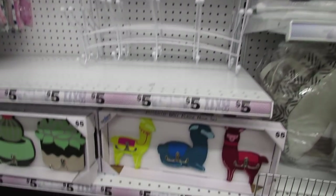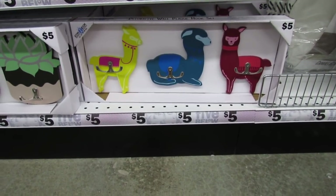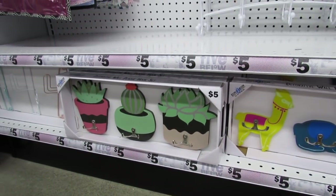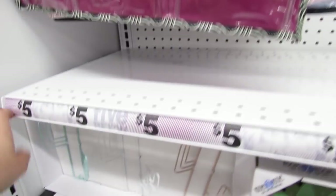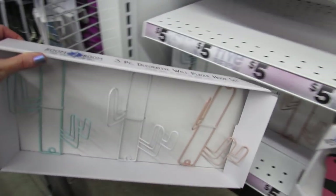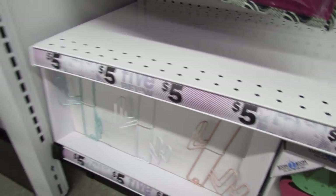Look at these little alpacas, little llamas. I have this set here — I really love that, it's going to go on my cactus wall. We have another cactus set also for five dollars. That's new this week and they are very lightweight.